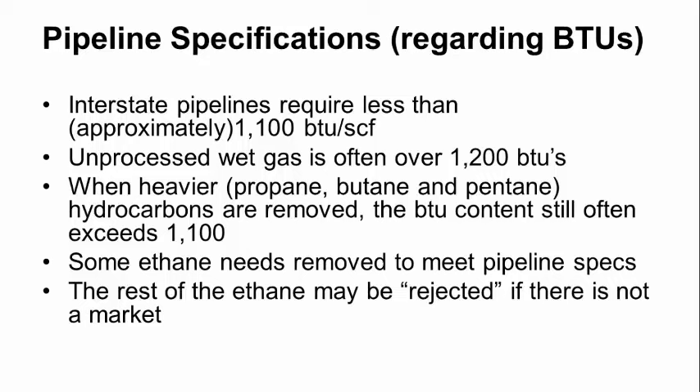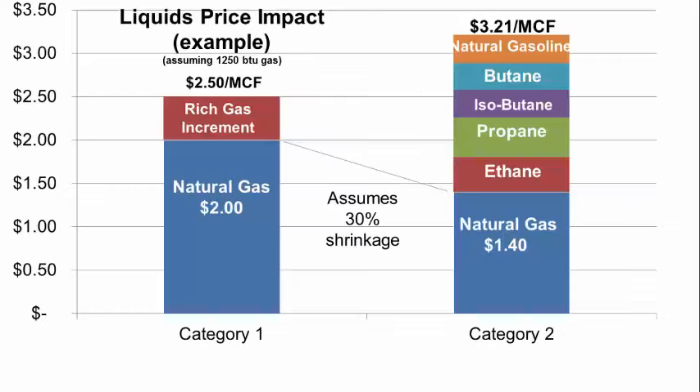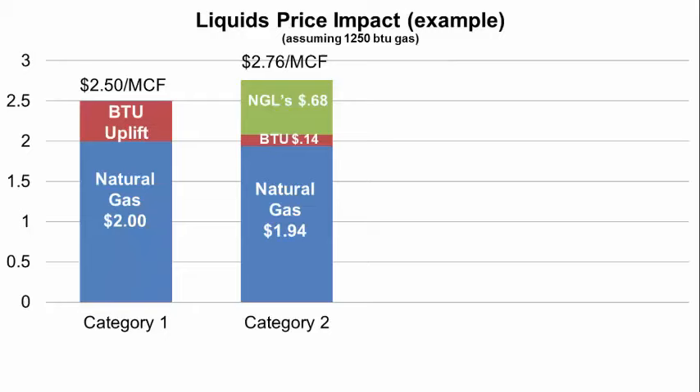The rest of the ethane may be rejected if there's not a market. Rejected ethane doesn't mean that it's thrown away — it's simply added to the gas stream and contributes higher BTUs. If there are processing facilities and a pipeline to market, then the price received tends to be significantly higher, because those products can be separated and sold at their best and highest use. Natural gas liquids are also often sold in batches, separated from dry methane gas but not separated into individual components.